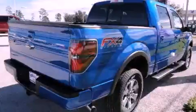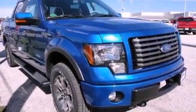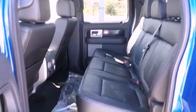This is a brand-new 2012 Ford F-150. It has the power to move what you need and the look, too. It has a 3.5-liter 6-cylinder engine, a 6-speed automatic transmission, and 4-wheel drive.